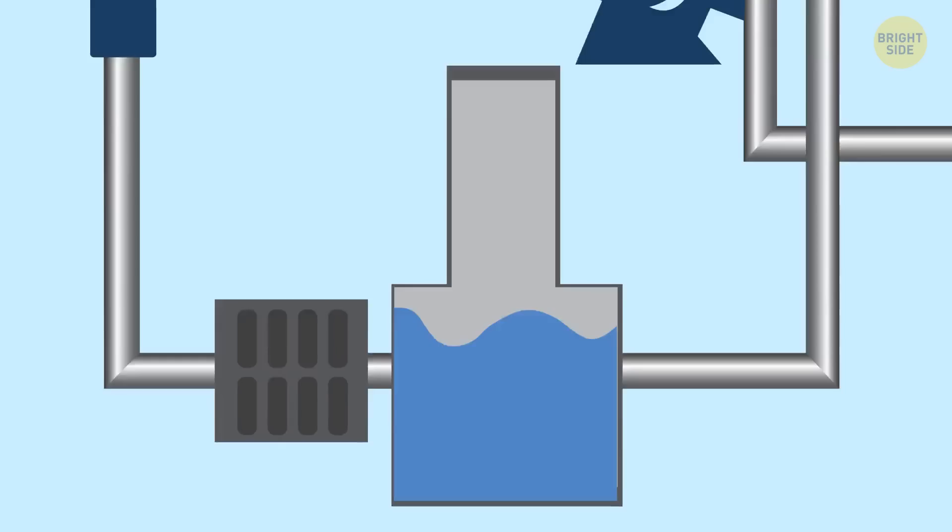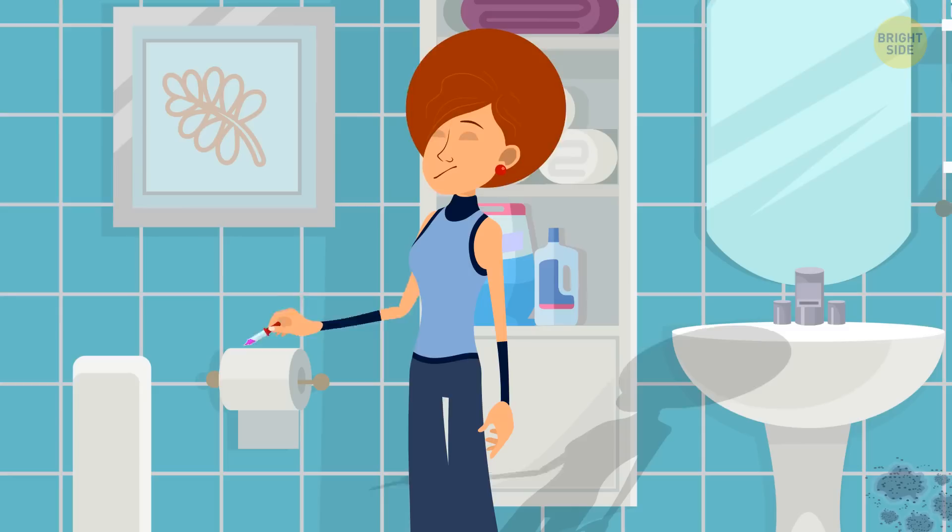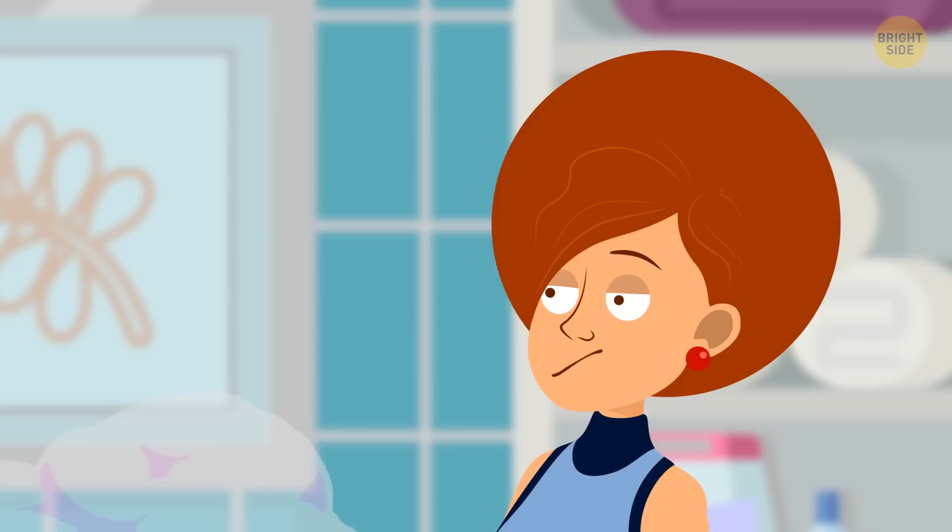Another reason why your bathroom may smell funky is stagnant water or some residues in the drain. If you've already called the plumber but they can only come the day after tomorrow, there's a cool hack to mask the smell: add a couple of drops of any essential oil you like on the toilet paper roll. The problem is still there, but at least you don't choke on that stagnant stink.